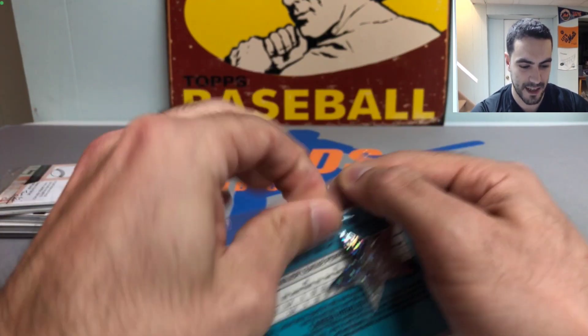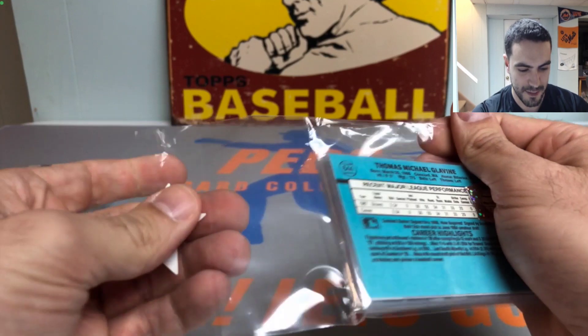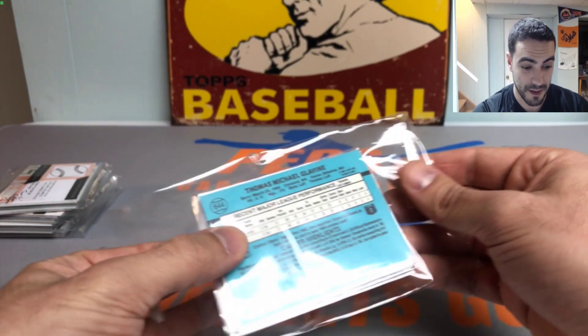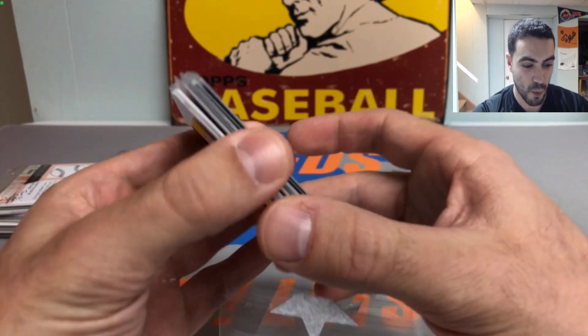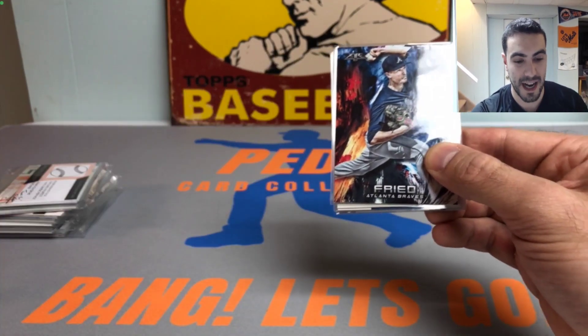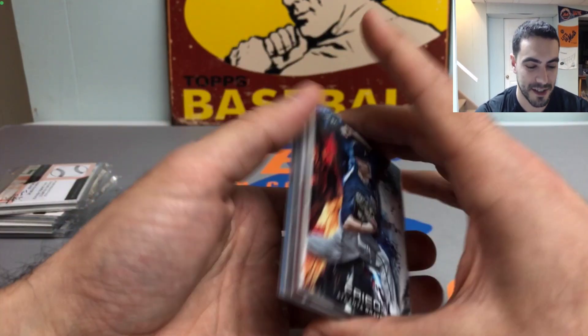Let's get straight down to business. These packs gave me a hard time last time. The deal with these is you get one either relic or autograph per pack. Last time we went five for five on autos, so it's going to be tough to beat that.